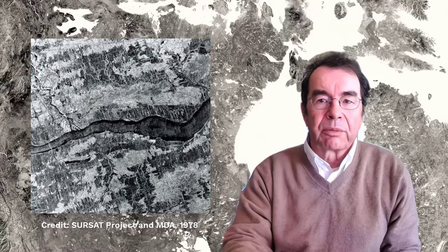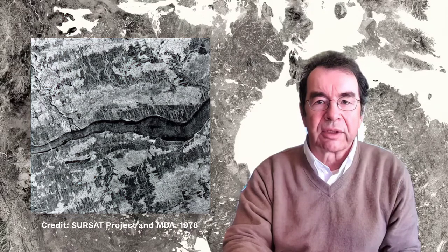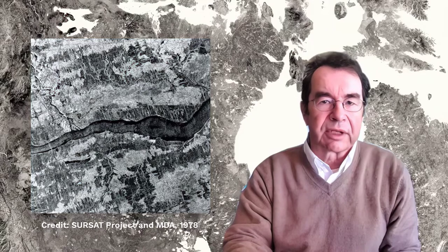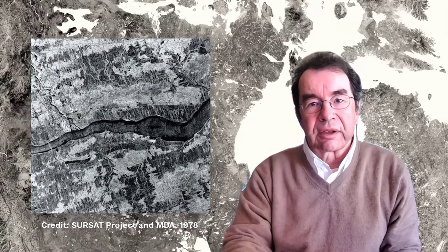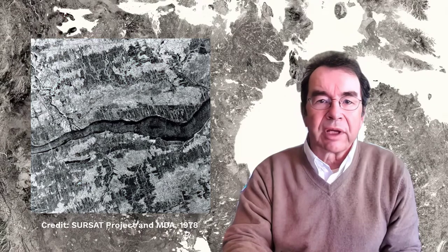During the short CSAT mission, many of the 100-kilometer-wide imaging swaths were acquired over Canada, instigating much research activity. A team at McDonnell Detweiler & Associates in Vancouver produced the first digitally processed SAR image — a milestone event to this day. The actual image shows the St. Lawrence River and Trois-Rivières in Quebec.